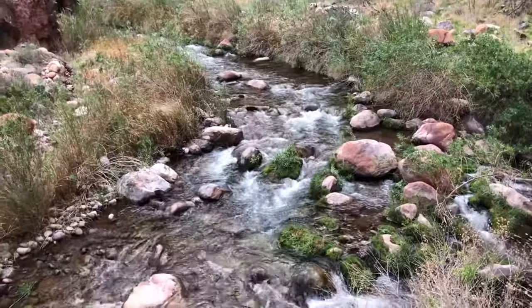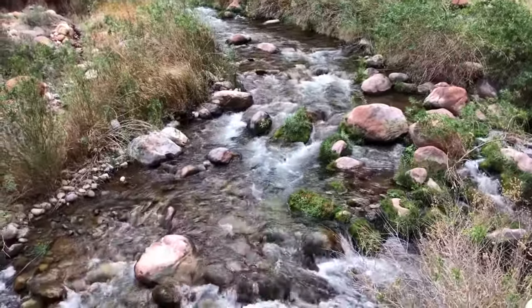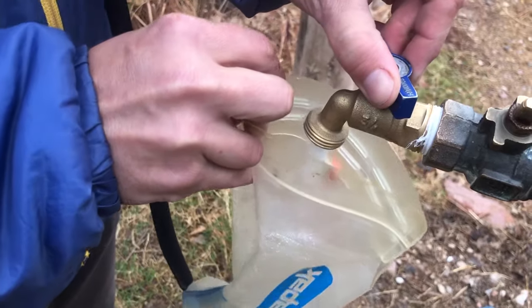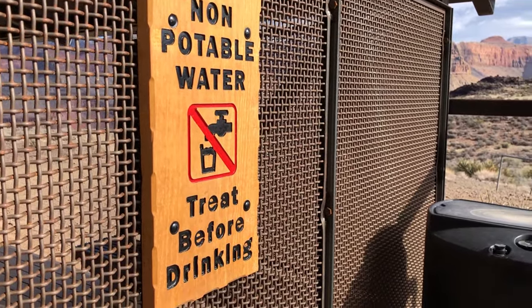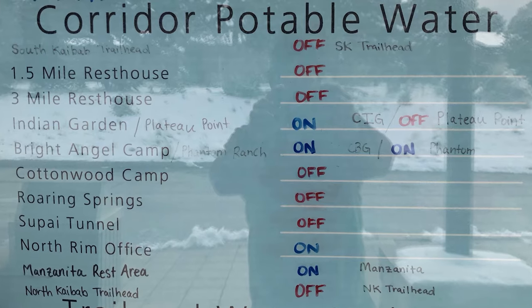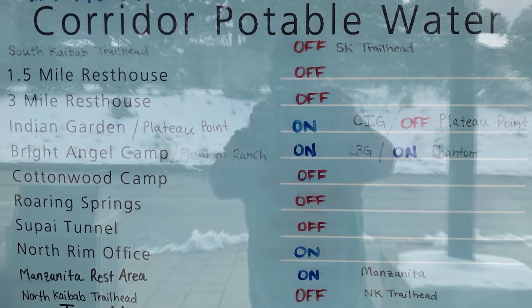With that being the case, almost all the tips on this list assume that you're planning a trip along the corridor. Number 2: water. It's possible to get by without carrying large amounts of water in the canyon. There's running water all along the corridor campgrounds and at other spots along the trail, but depending on the time of year, some areas could be turned off. So check out the backcountry office or one of the campgrounds to see where water is available and where it's not.